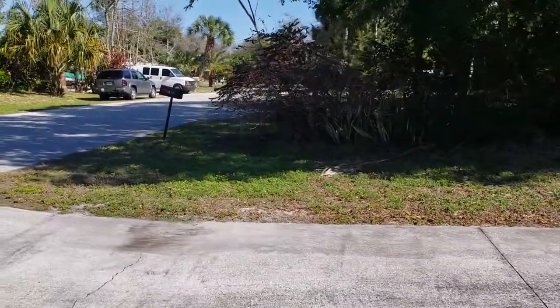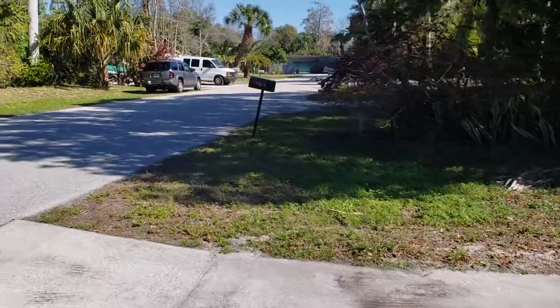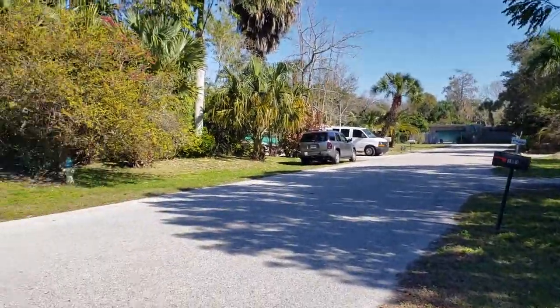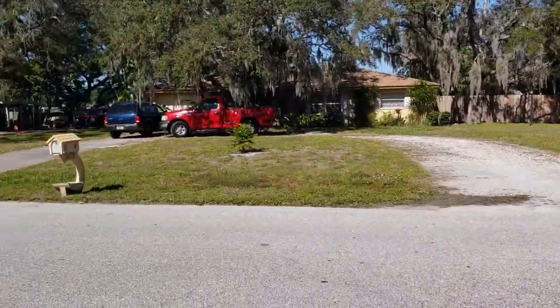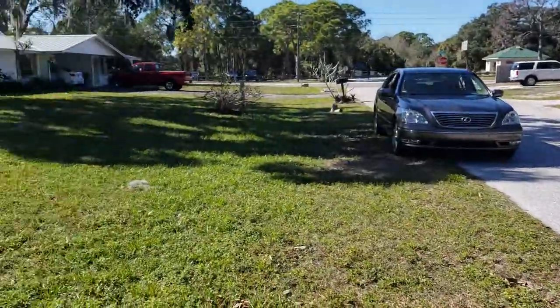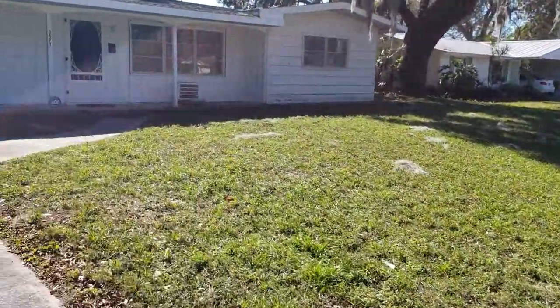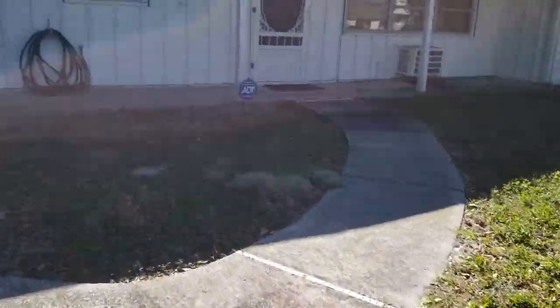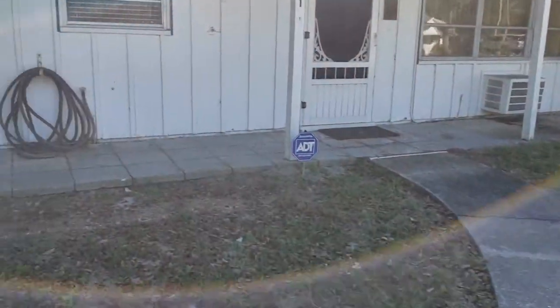The roof actually looks to be in somewhat decent condition. There are some issues in the back that I'll show you, but it's just a circle that comes back out to Bonneva. We're very close to Clark and Bonneva, so it's a great location — not Gulfgate, but I would say even a little superior to Gulfgate.